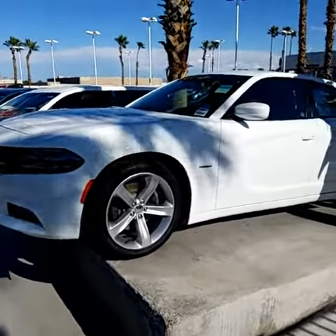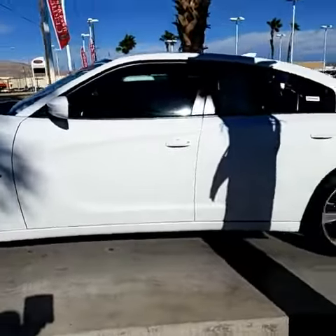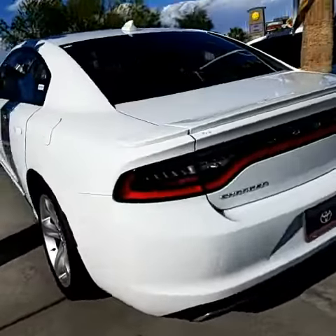Okay, here's the charger for you. Just wanted to give you a video overview. The charger is absolutely gorgeous. Unfortunately we've had some rain and wind in the past few days, but it will certainly clean up nicely.